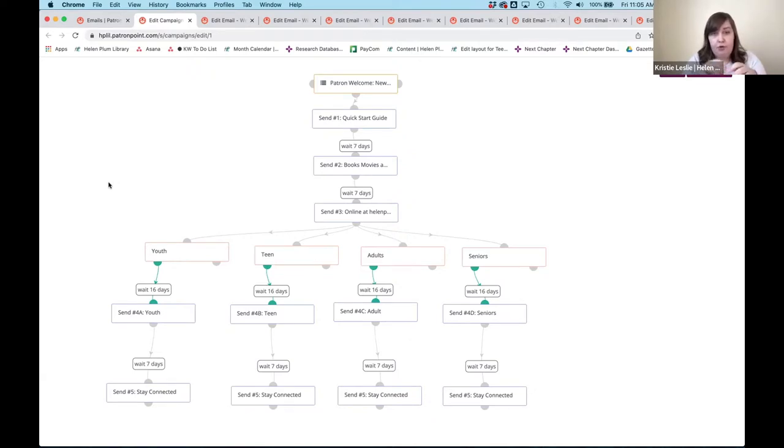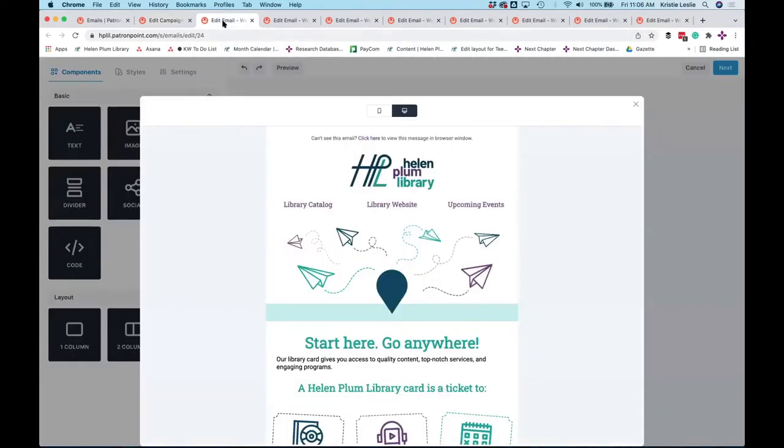The campaign diverges at the age group, so patrons get a different email depending on their age. We start with a quick start guide, because if they read nothing else, we hope they at least see this first email and get an overview of the library. Then we focus on books, movies, and more; then our website in the third email; then department-based emails for youth services, teen, adult, or senior; and the last one is a sign-off about our social media.